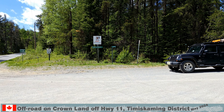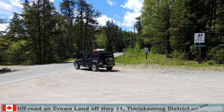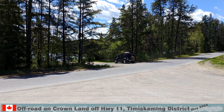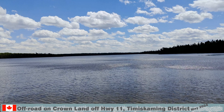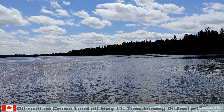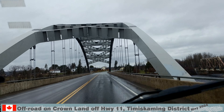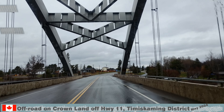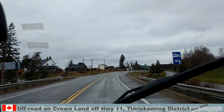We ended up at Loone Lake where we returned to Highway 11 via Portage Bay Road. Back on Highway 11, we crossed the Montreal River and then through Latchford. This clip is from our trip in May — so is the next one, where the weather didn't play nice.